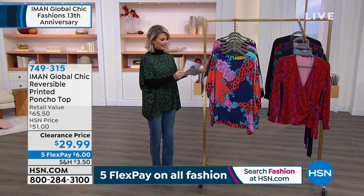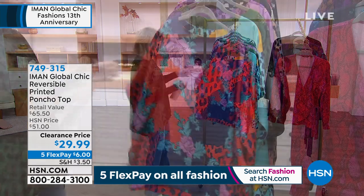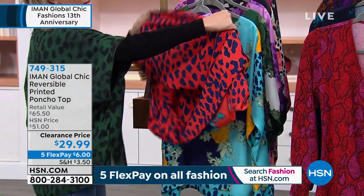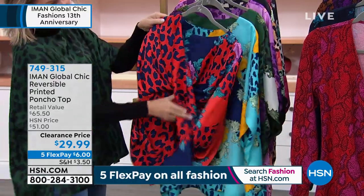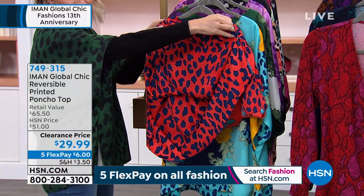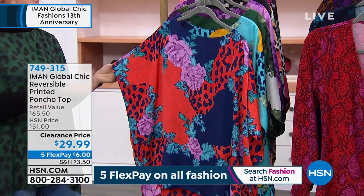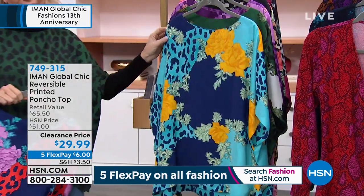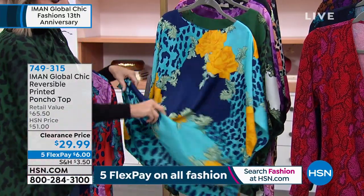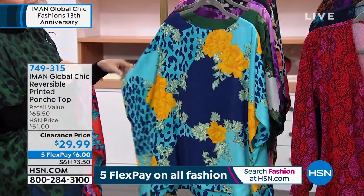So one side is that leopard print, and then the other is a floral paisley. Look how beautiful — on the navy, the one side is this beautiful red and blue. That's what we're calling red — that leopard print. And then on this side, you have that floral blue red. Right behind that, this is the blue shade, with that leopard print solid, and then you've got that floral pattern on this side.